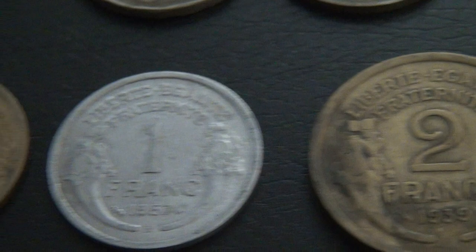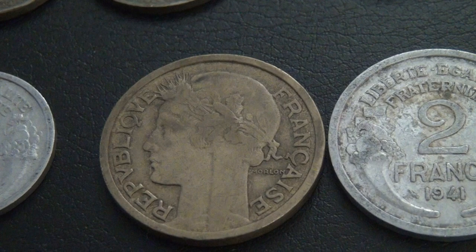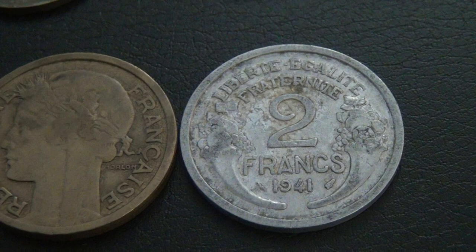Here I have two 2 franc coins, with one from 1939 and one aluminum one from 1941.